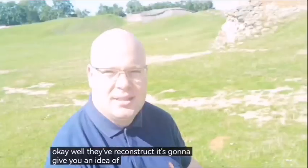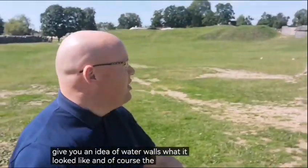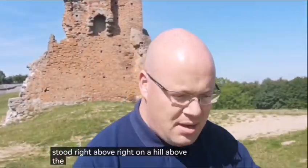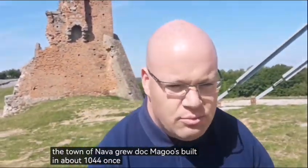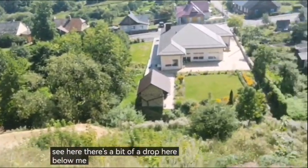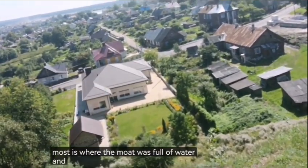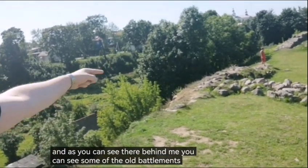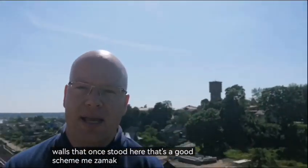They've reconstructed it to just give you an idea of what it looked like. The castle stood right on a hill above the town of Novigrudaq, built around 1044, and once part of the Grand Duchy of Lithuania. There's a bit of a drop here below me — some houses below, and this is where the moat was, full of water. And behind me you can see some of the old battlements, the walls that once stood here. That's Novigrudaq's zamok — what's left of it.